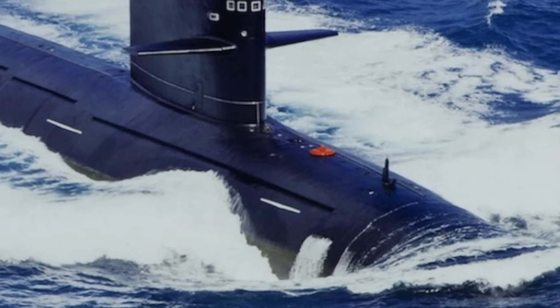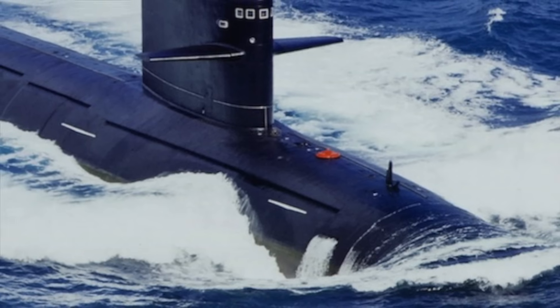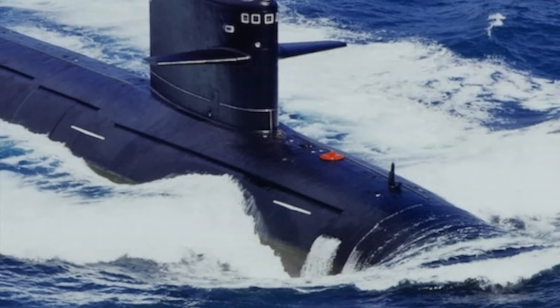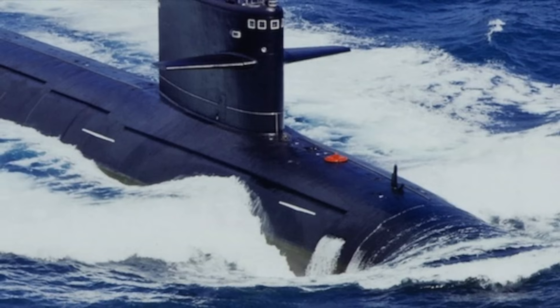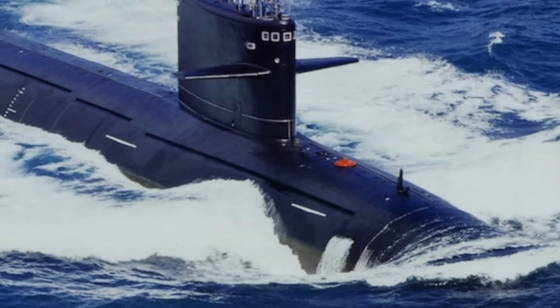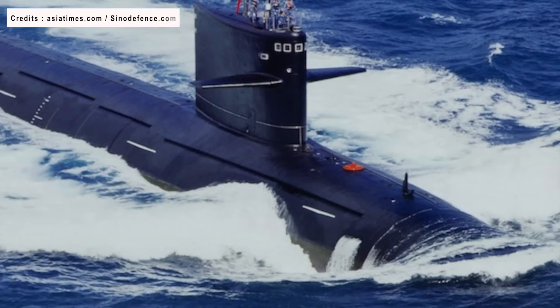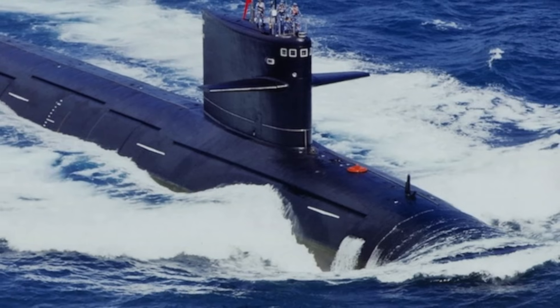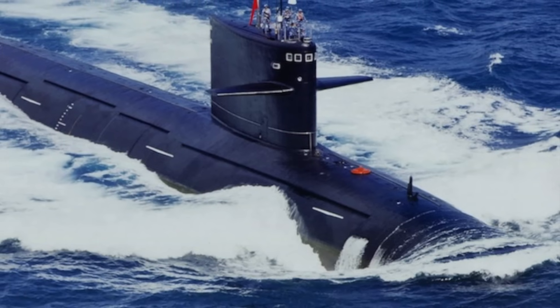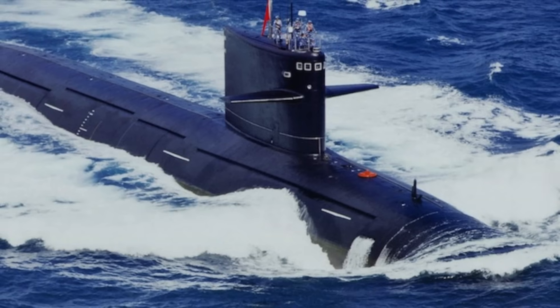The Type 093 submarine, NATO reporting name Shang-class, is a class of nuclear-powered attack submarines constructed by the People's Republic of China for the People's Liberation Army Navy. The Shang-class submarine is 107 meters long with a beam of 11 meters and a draft of 7.5 meters. It has a displacement of 7,000 tons when dived.